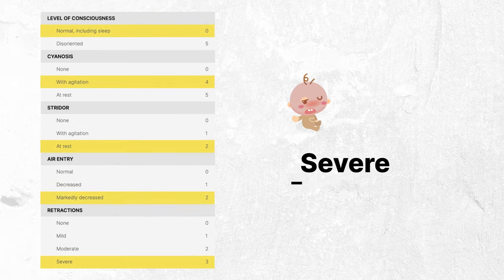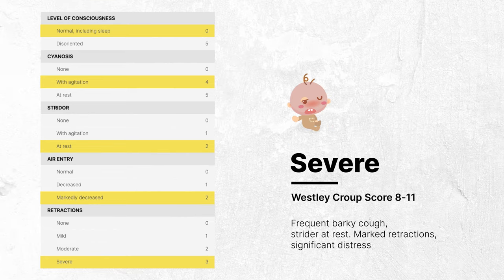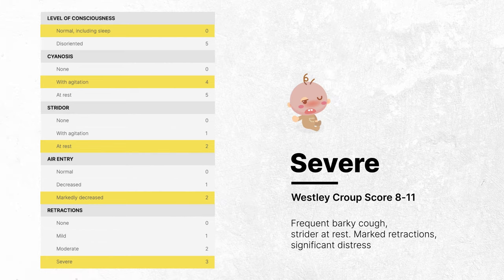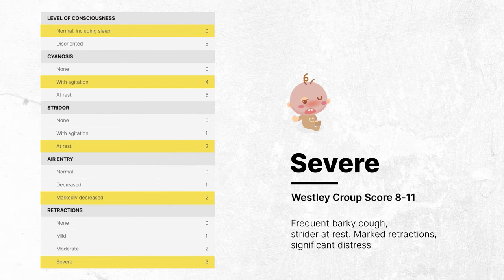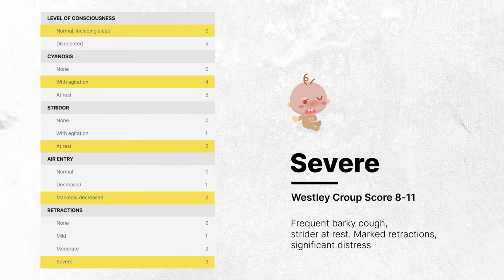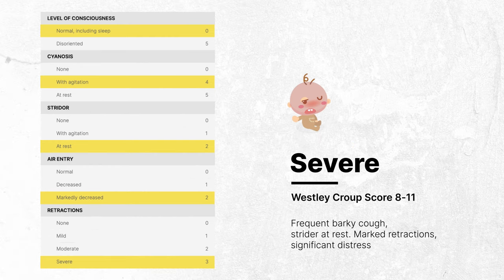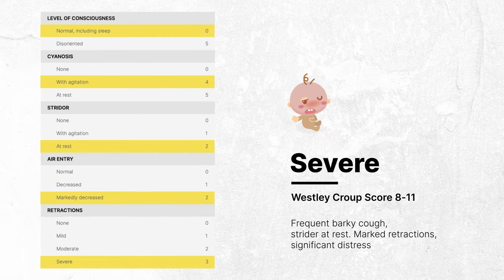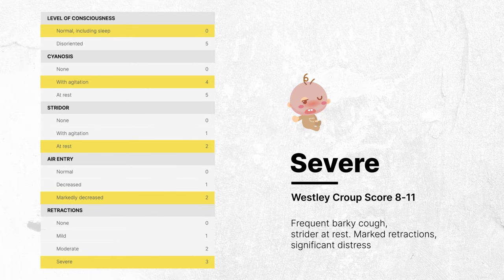Severe croup is associated with a Wesley Croup Score of eight to eleven. These patients often have a frequent barky cough and stridor at rest, which can be distressing for both the child and caregivers. The child's breathing efforts become more noticeable with marked chest wall retractions, and they may display significant signs of distress and agitation. Anxiety and restlessness are common, along with pallor and fatigue.